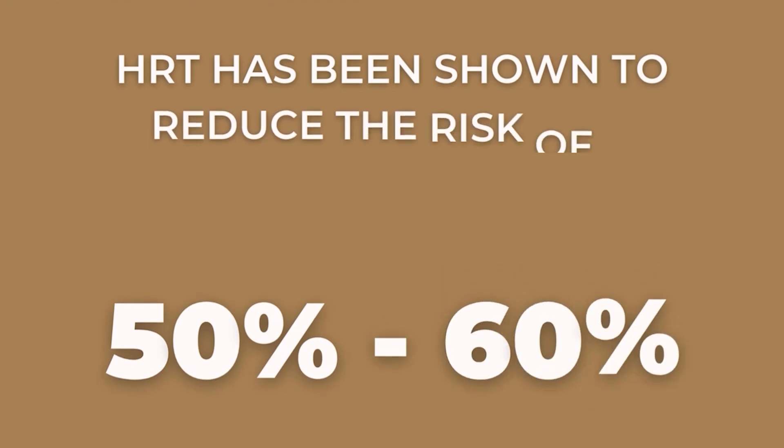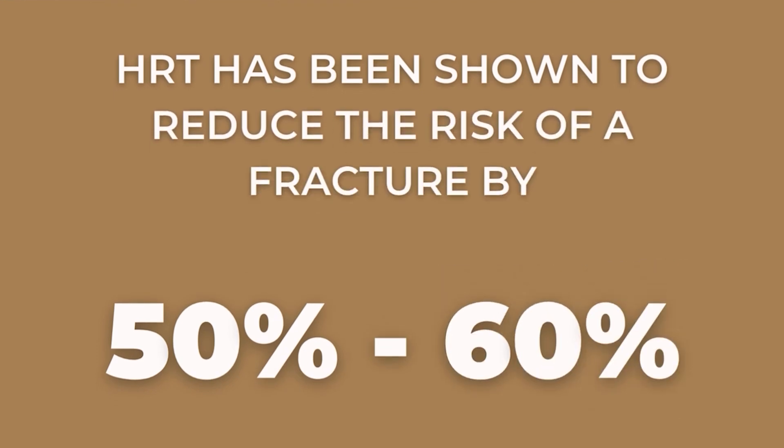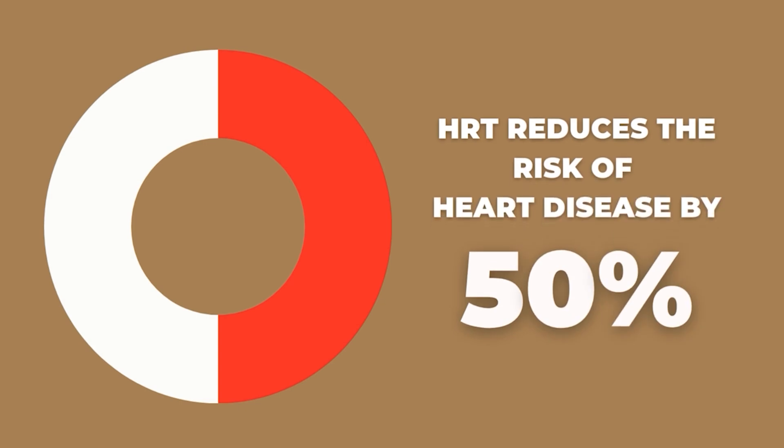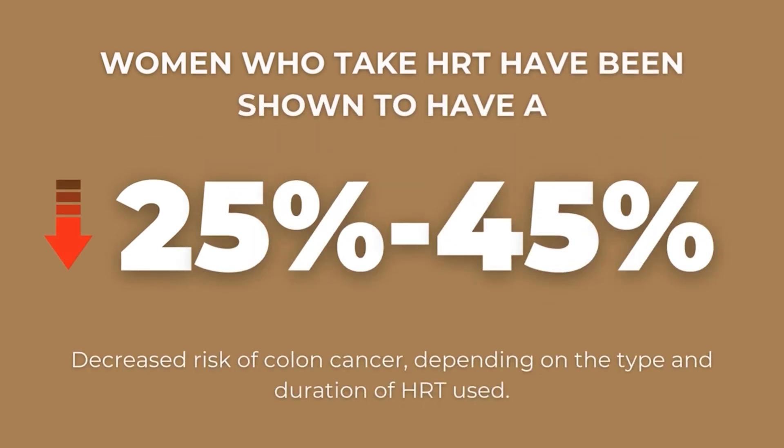There was a study published in 2002 which cast doubt on the safety of hormone replacement therapy, but that's been debunked. HRT has been shown to reduce the risk of fracture by 50 to 60 percent. The risk of heart disease is decreased by 50 percent. Women who take hormone replacement therapy have a 25 to 45 percent decreased risk of colon cancer, depending on the type and duration of HRT used.